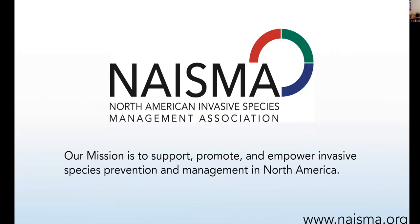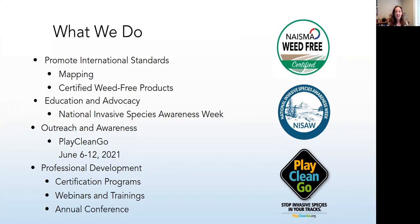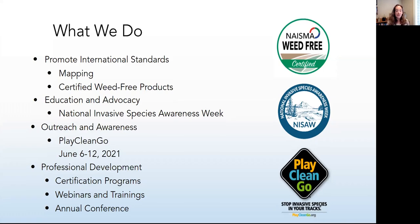Our mission is to support, promote, and empower invasive species prevention and management in North America. Here at NASMA, we are the stewards of international standards, including our mapping standards and the certified weed-free product standards for forage, gravel, and new this year, mulch. National Invasive Species Awareness Week happens twice a year in February and again in May. Our focus is education and advocacy, public education, outreach, and awareness. Our Play Clean Go program is phenomenal — check it out at playcleango.org and get ready for Play Clean Go Awareness Week happening June 6th through 12th.